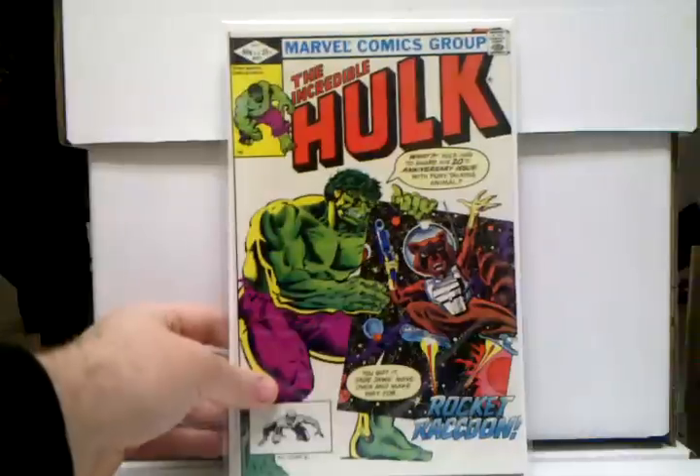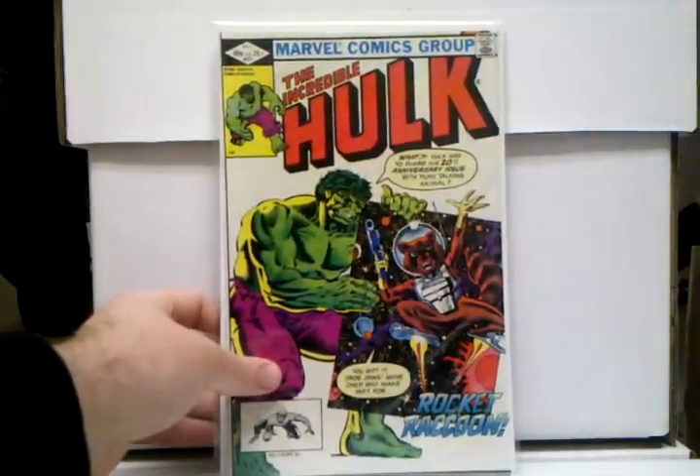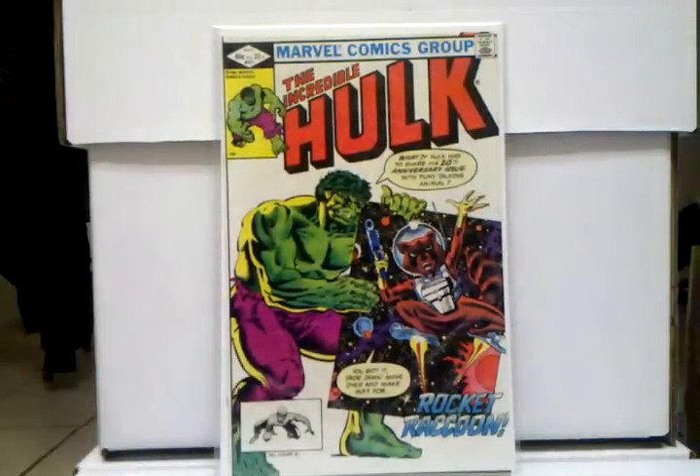First one I'm gonna start with is Hulk 271 — I picked this up earlier this year around January/February. I got this for five bucks, and right now this book is starting to get into the hundreds, which is crazy. It's the second appearance of Rocket Raccoon. Even if you can't get Marvel Preview 7, his first appearance, this book is definitely the next best thing. It's still expensive, but I just have a feeling — the closer we get to the Guardians movie, especially once that first trailer drops, all the Guardians of the Galaxy stuff is gonna really shoot up.